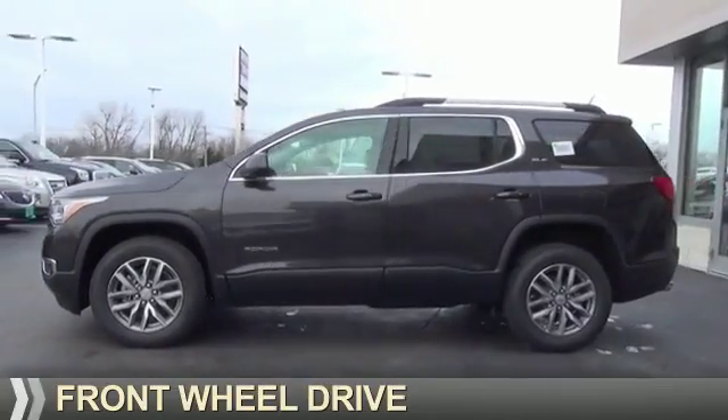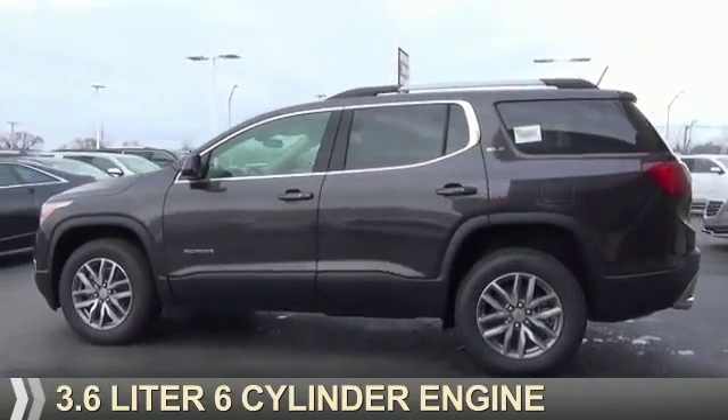It's powered by front-wheel drive, a 3.6-liter, 6-cylinder engine, and an automatic transmission.